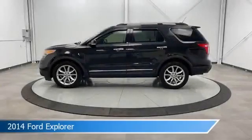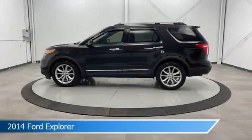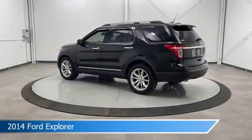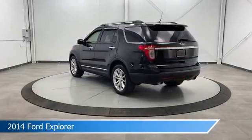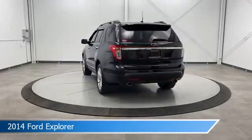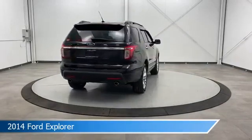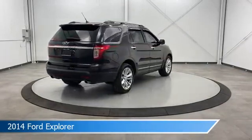Take a look at this 2014 Ford Explorer, equipped with a 6-speed automatic with select-shift transmission in tuxedo black metallic. This car comes with some great features including alloy wheels, power door locks, anti-lock brakes, audio controls on steering wheel, and more. Come in and check it out today.